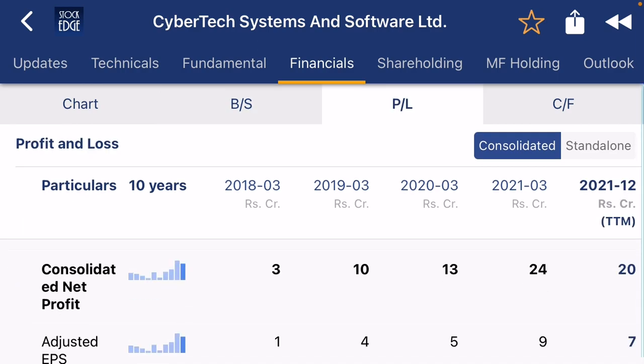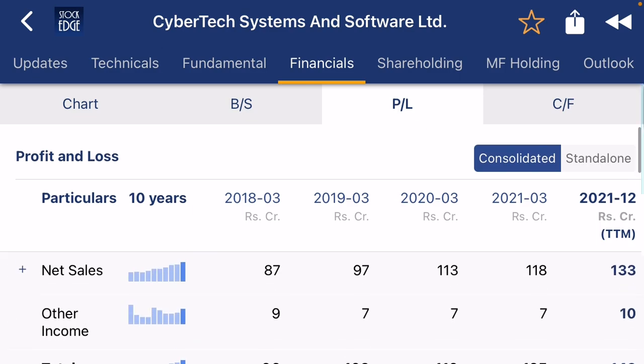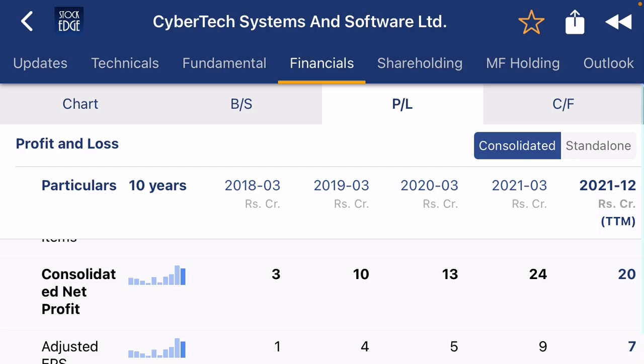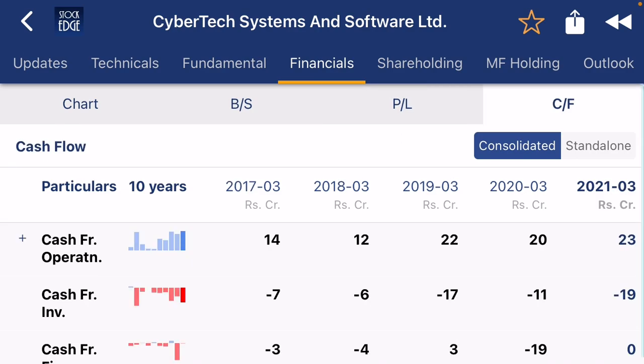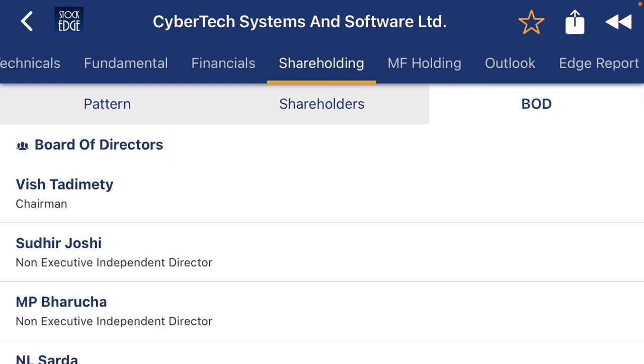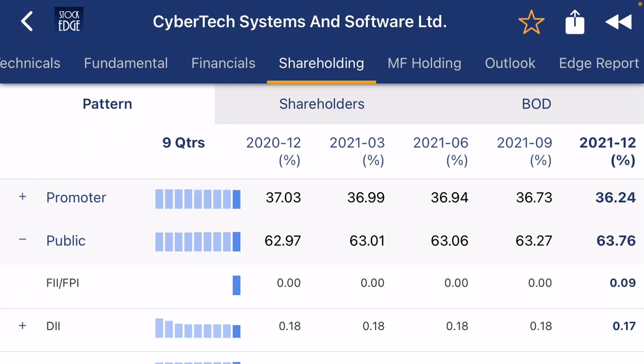Looking at profit and loss, the company is creating good profit after doing a lot of sales. If you check the cash flow, the company has good, healthy cash flow.